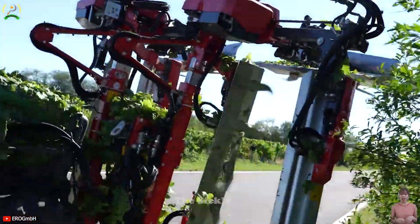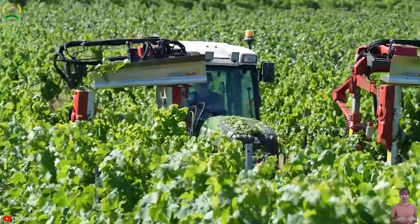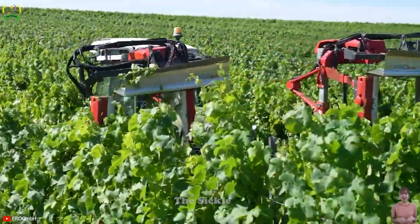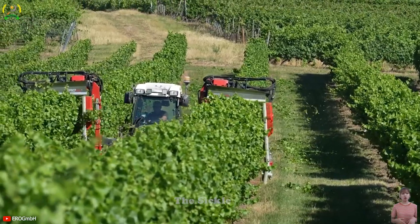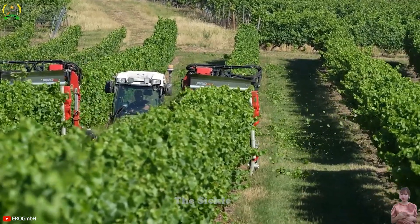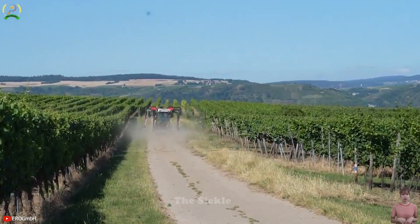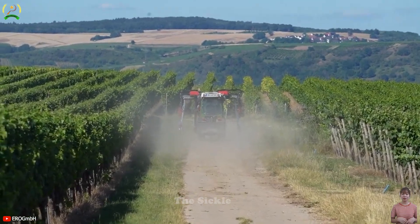Additionally, as a trimmer, Eero Elite X-View ensures neat and uniform pruning, enhancing the overall form and vitality of the plants. The efficiency of Eero Elite X-View not only saves time, but also reduces manual labor while improving the overall quality and productivity of the crop.